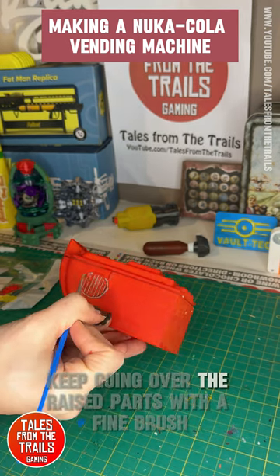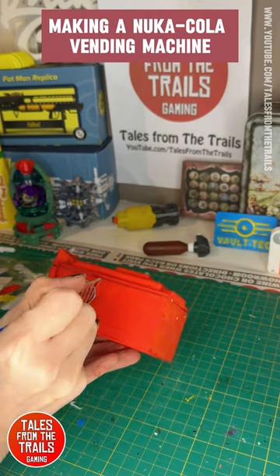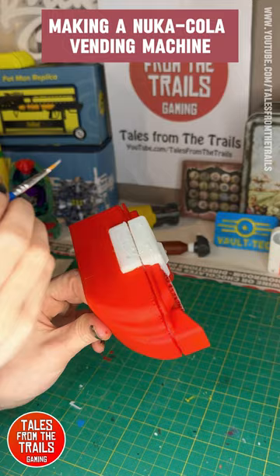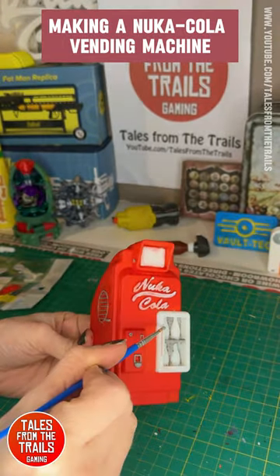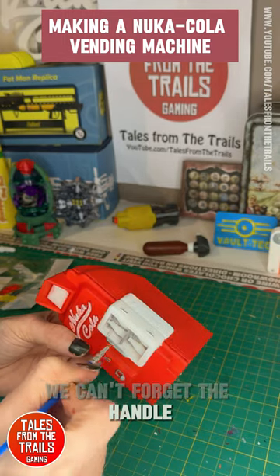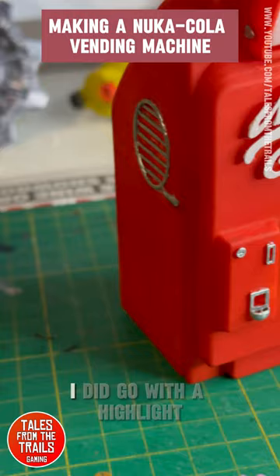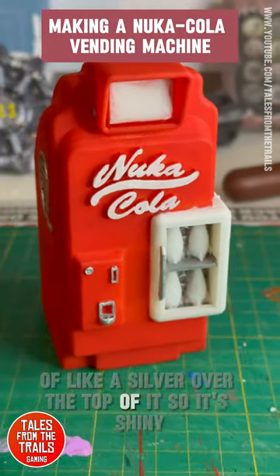There's a little grille on the side as well. It's all acrylic paint, very simple to do — nothing special. Keep going over the raised parts with a fine brush, all the hinges, the little bits on the side — we can't forget those — and the handle. There we go, it's all grey.